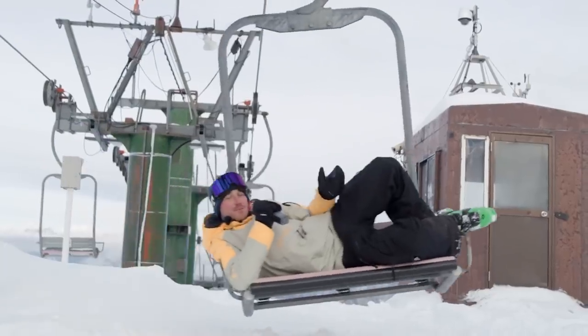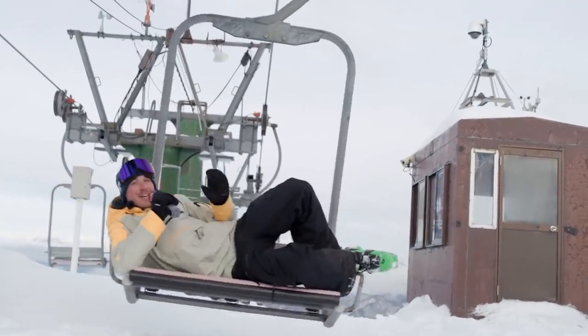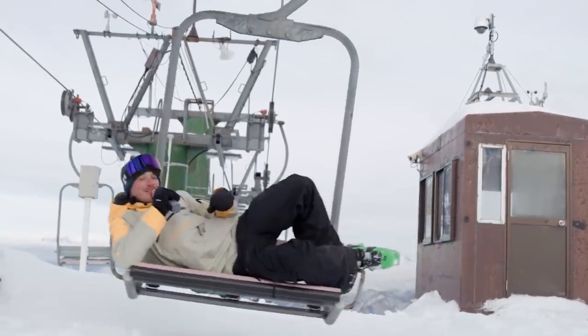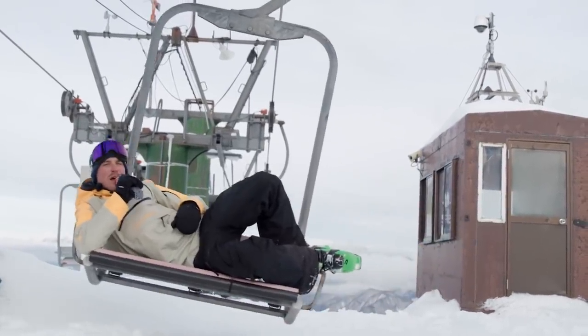That's the first time I've experienced a face check at the Freeride World Tour — pretty cool. Got to speak to a lot of athletes after, and everyone's got big plans. Tune in on Red Bull TV to find out what happens.